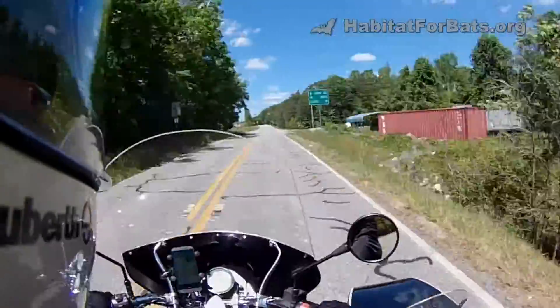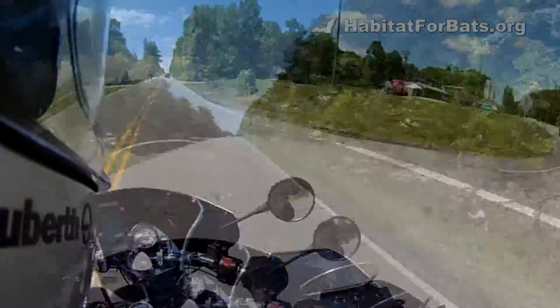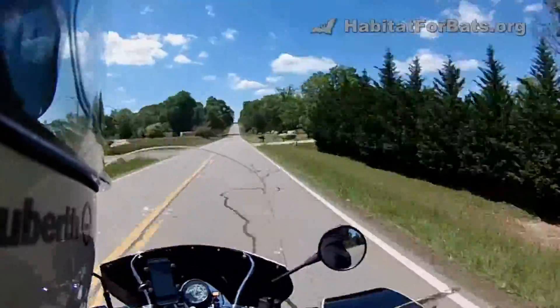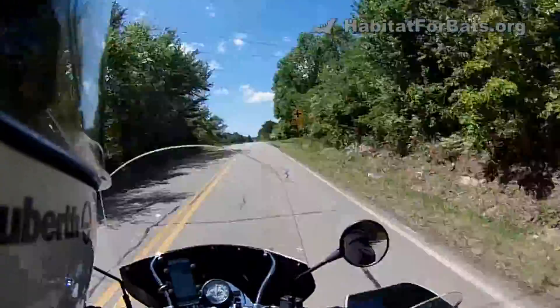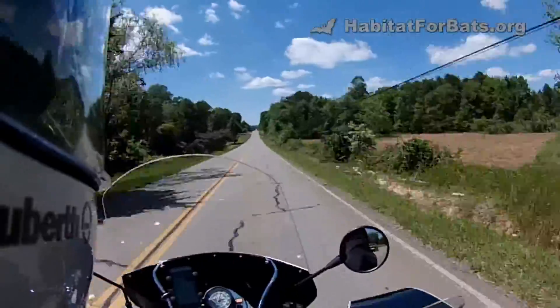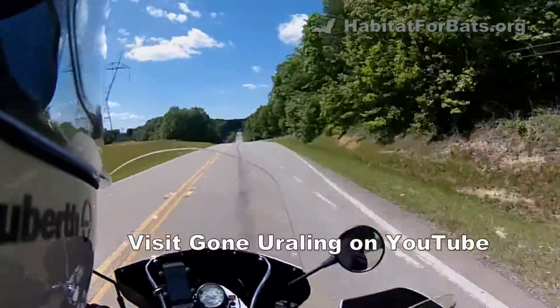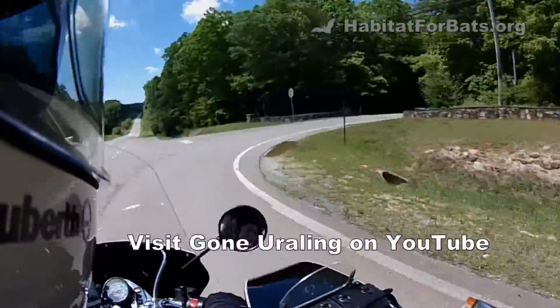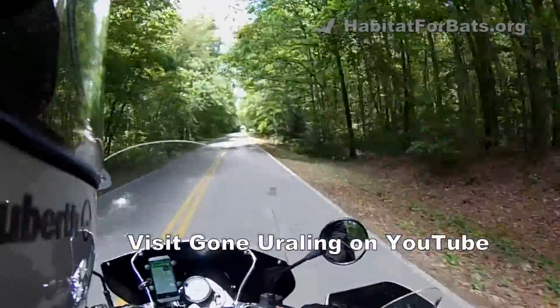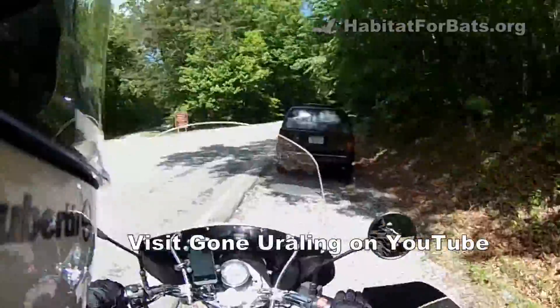Bringing you a video today of a recent trip to Cloudland Canyon State Park where we camped out over the weekend and helped Georgia DNR by volunteering to do bat netting overnight at several locations. My wife and I rode up on our Ural motorcycles. If you'd like to learn more about our sidecar motorcycles, you can check out our Gone Uraling channel to see more of our adventures and learn about the bikes.